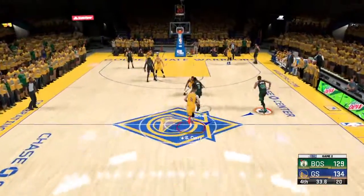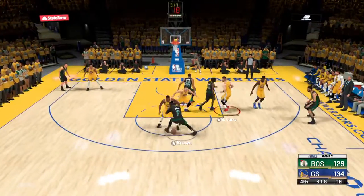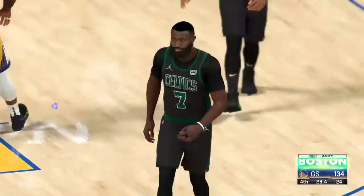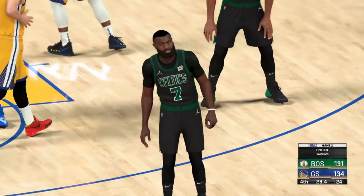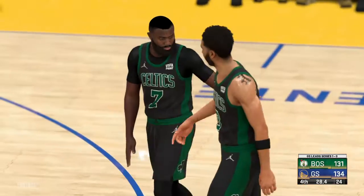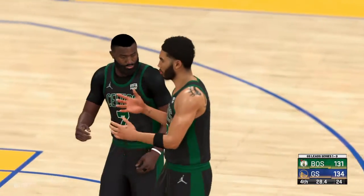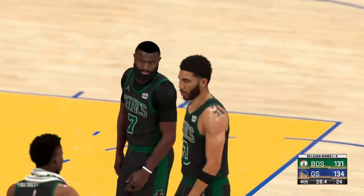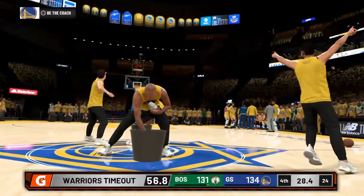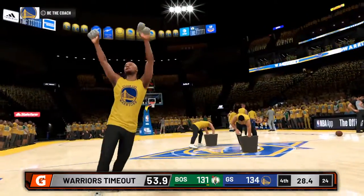And so it's Boston with it — money! What a beautiful shot to bring them to within three. Brown is doing it all tonight. Timeout called by the Warriors — they're leading by three. We've got 28 seconds left in the fourth quarter.